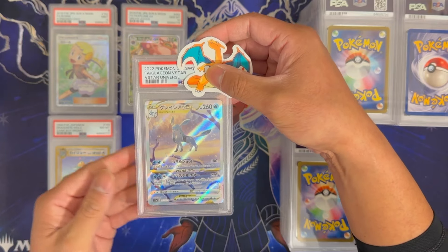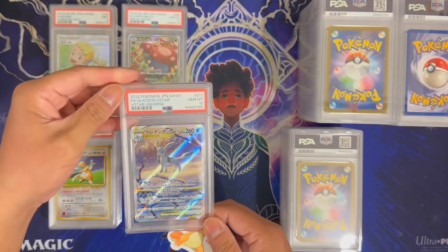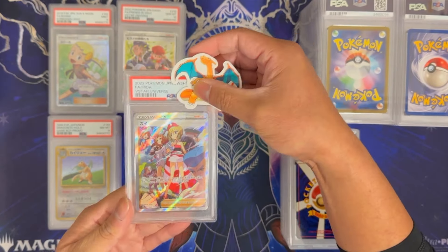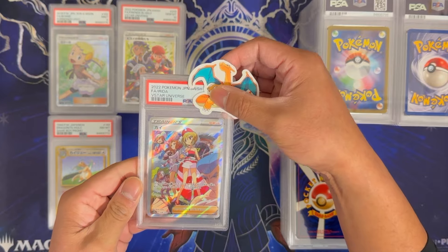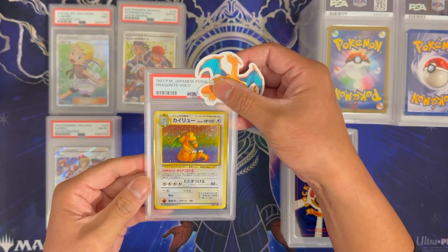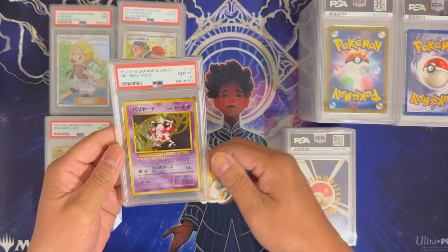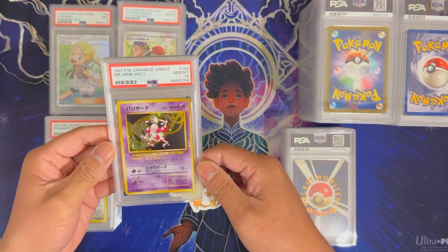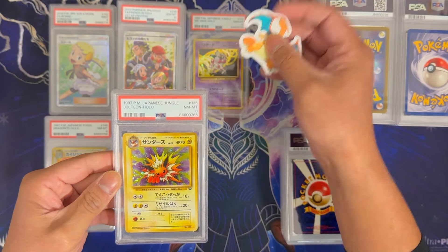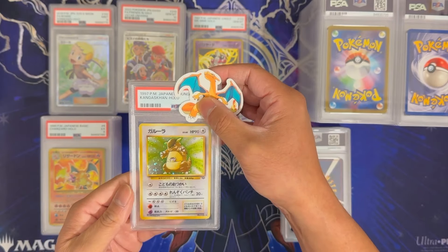Glaceon V-Star from V-Star Universe in Japanese got a 10, very nice. Friends in Hisui from V-Star Universe got a 10 as well. Another Irita from V-Star Universe got an 8. Back to some vintage Japanese: another Dragonite Hollow from Fossil — this one got an 8. Mr. Mime from Jungle got a 10, very nice — a Gem Mint vintage card. Jolteon from Jungle got an 8. Japanese Base Set Charizard got a 5. Kangaskhan from Jungle got a 6.